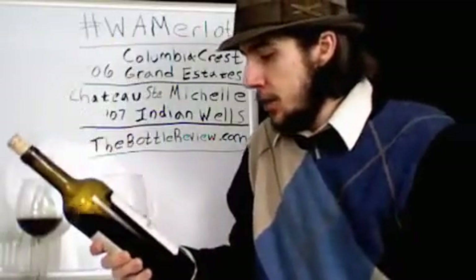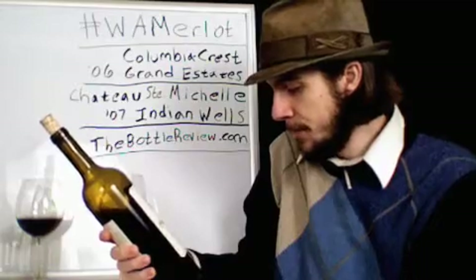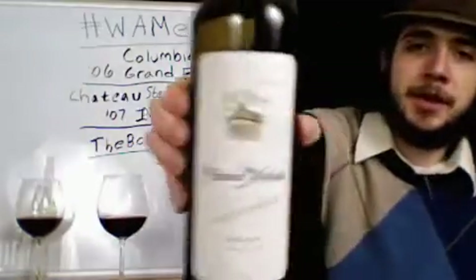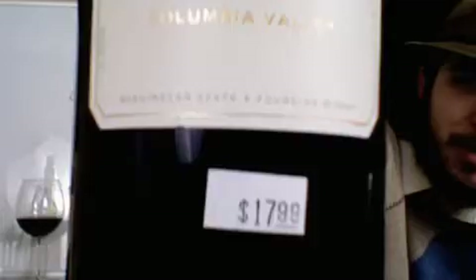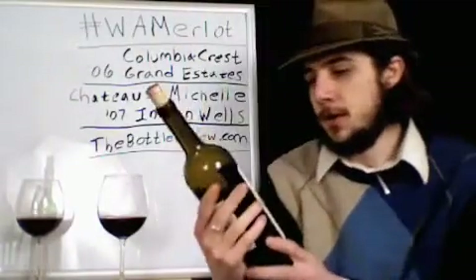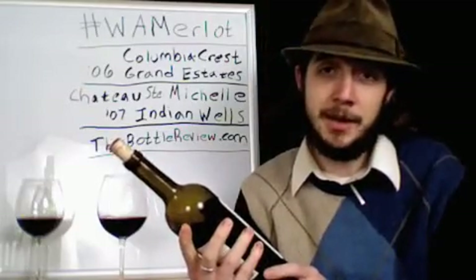We have Chateau Saint-Michel Indian Wells 2007 Merlot, also from Columbia Valley. It says it's Washington State's founding winery — the oldest one in Washington State. I would hope that means they know what they're doing and creating a good product.